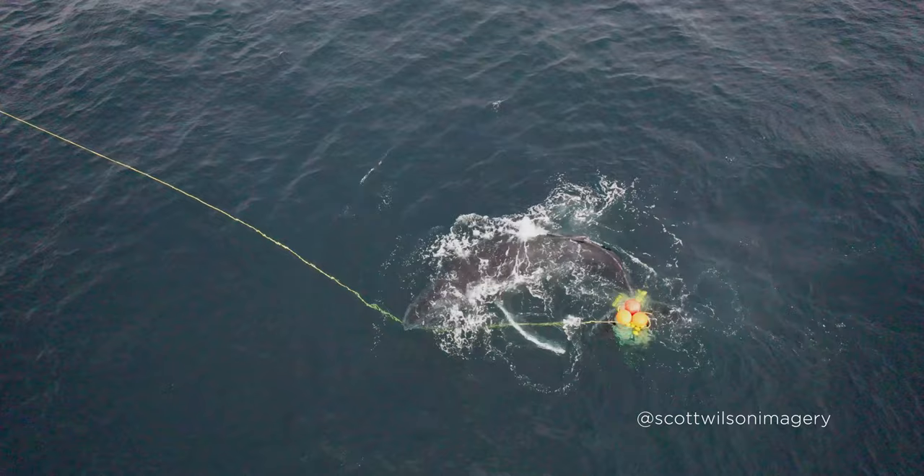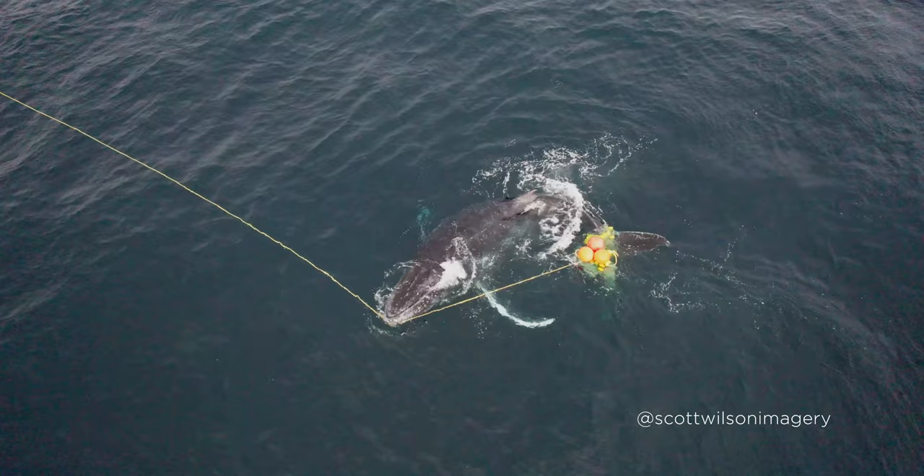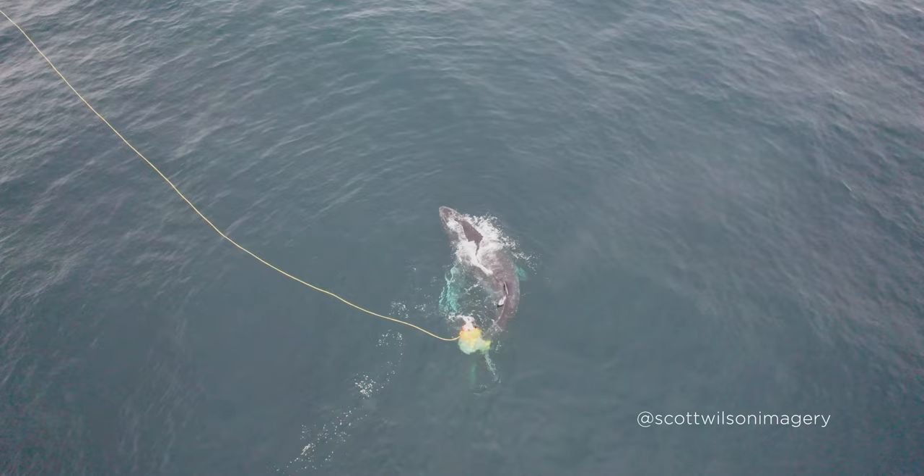Anyone who has spent time in the water with these animals knows they have an almost otherworldly presence about them. Seeing them struggle for their life in a net placed there by us — all for a false sense of security — is simply heartbreaking.